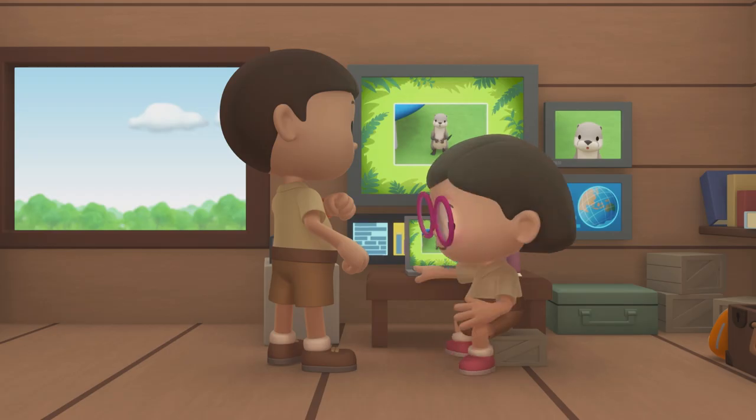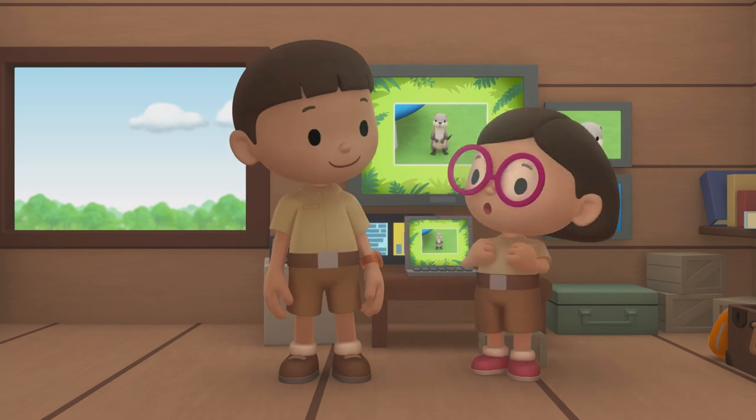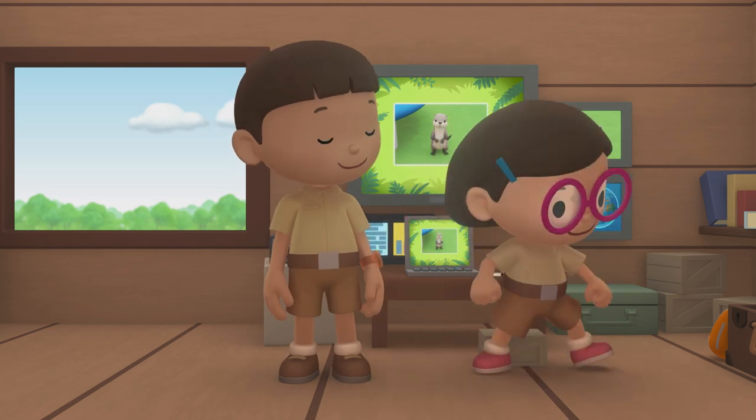We should bring it back to its family. Come and join us. Great idea, Leo. I'm sure the baby otter would love that. See you downstairs.